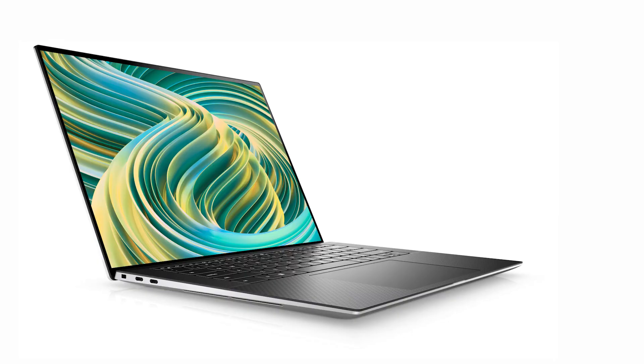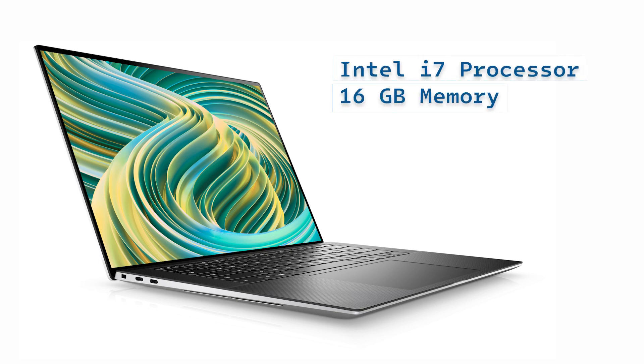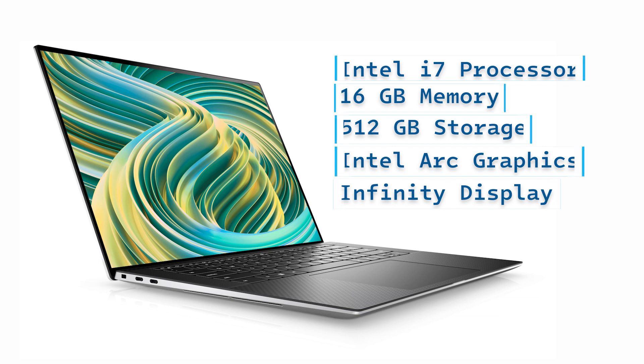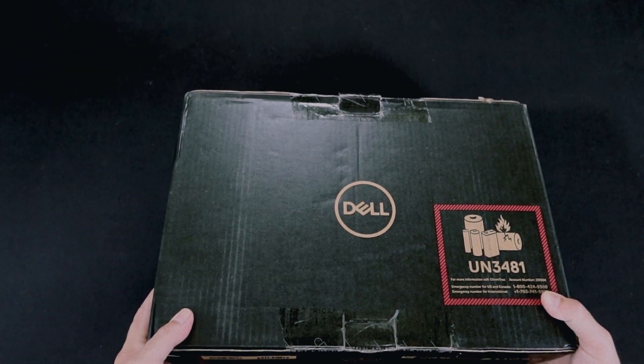So let's talk about specs really quickly. This has got an Intel i7 processor — it's a 13th generation. It's got 16 gigs of RAM, 500 gigs of storage, the ARC graphics system, and it has a huge display that I am super impressed with. So let's dive in and check out the unboxing.